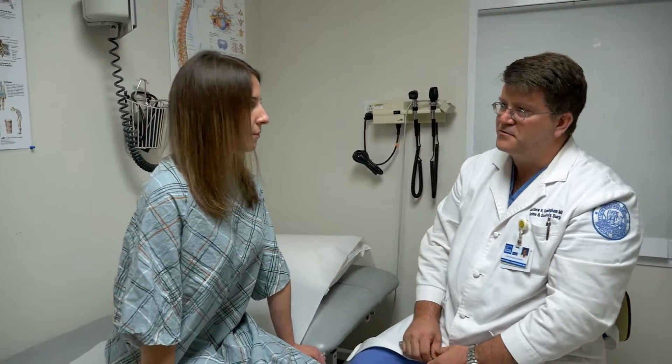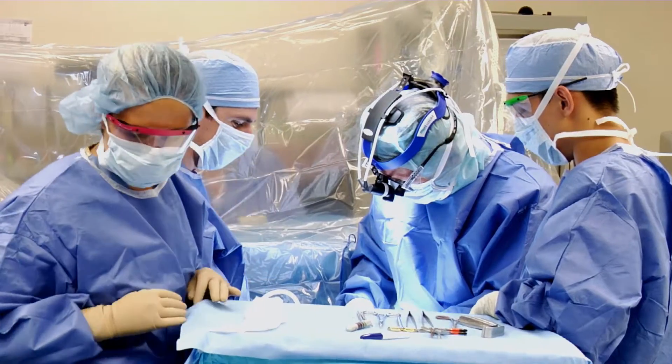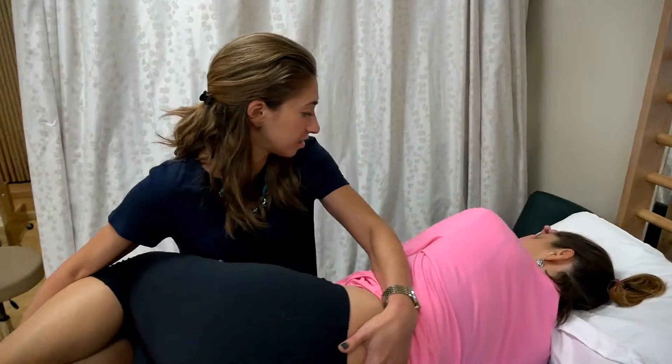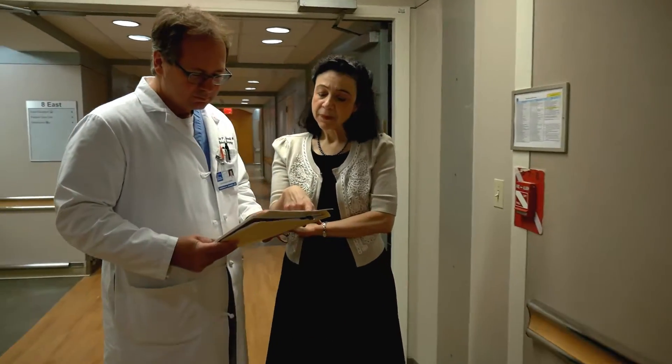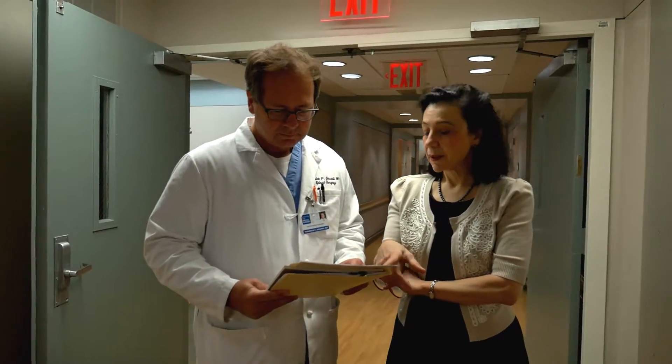That research is translating into how we plan our surgeries, what we achieve in the operating room, and how we set the goals for a patient post-operatively. By asking the questions and attempting to answer them, you learn an awful lot that makes you a better caregiver.